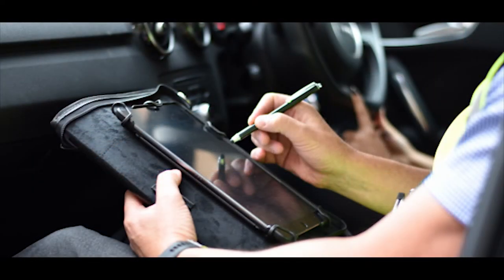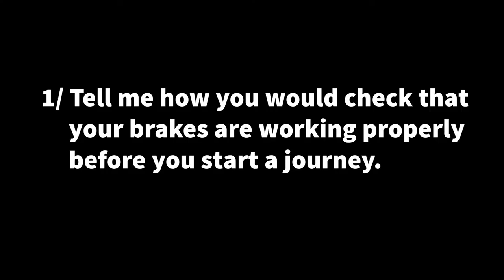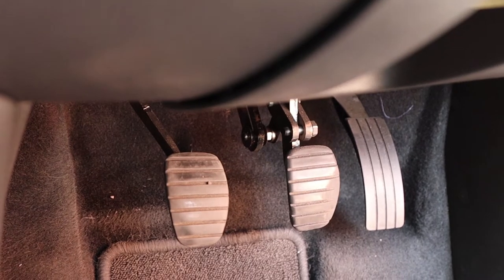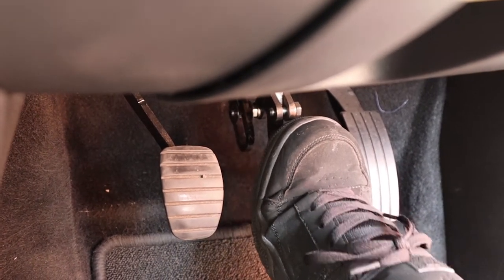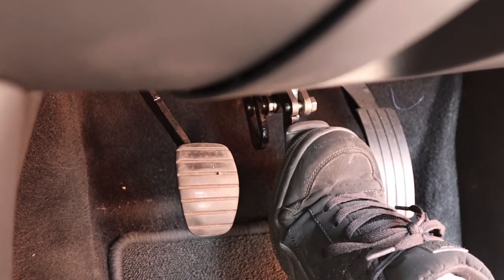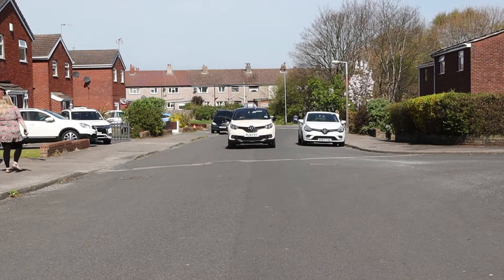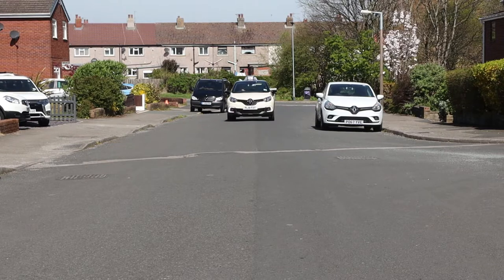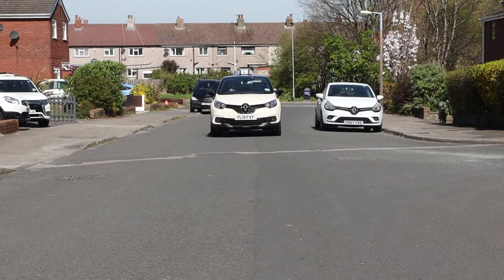Let's start with the tell me questions. The examiner will ask you one tell me question at the start of the driving test before you start driving, and you'd have to explain how you'd carry out a safety task. Question one: tell me how you would check your brakes are working before you start a journey. Press on the brake pedal and about halfway down it should feel quite hard and firm — it should not feel slack or spongy. Another way of checking is to brake gently as you drive off; the car should brake in a straight line and not pull to one side. If the steering wheel pulls to one side, the brakes will need looking at.